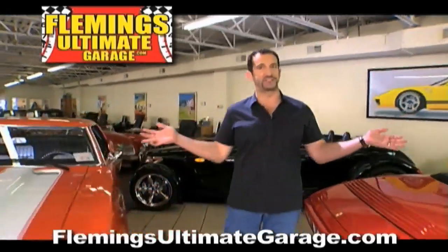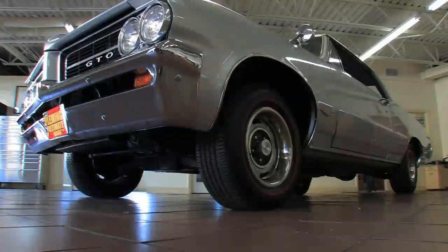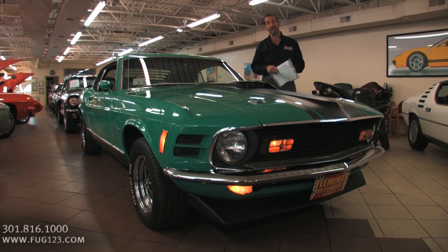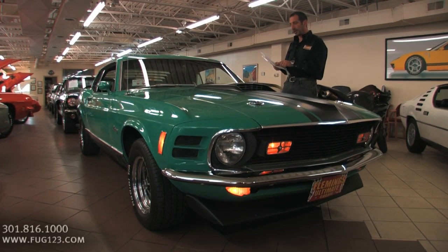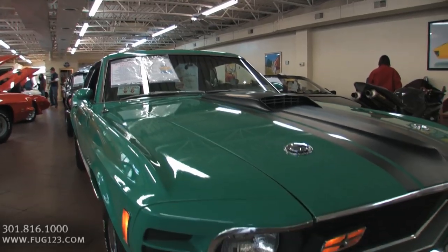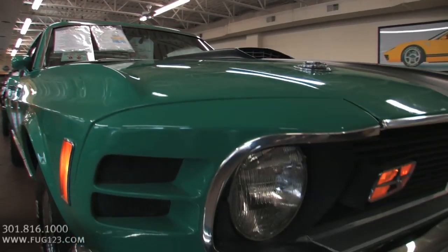Hi, I'm Tony Fleming and this is Fleming's Ultimate Garage. A brand new arrival: Grace Fleming's 1970 Mustang Mach 1 — our first ever Grabber Green one. We've had a lot of these cars but never had a Grabber Green car. It's an original color code for this car, which makes it even more valuable.